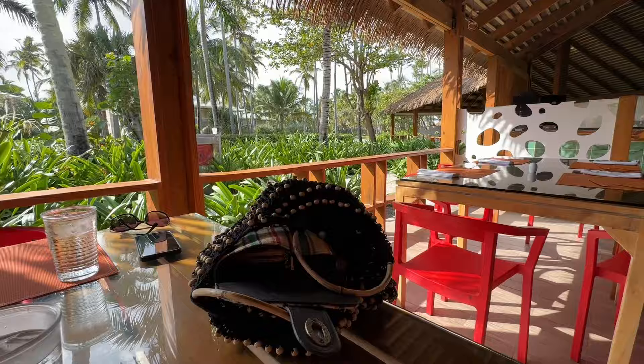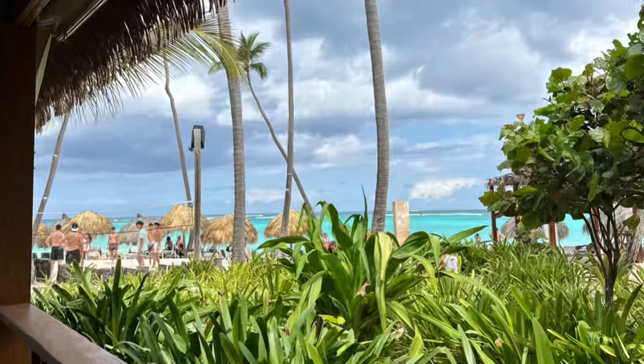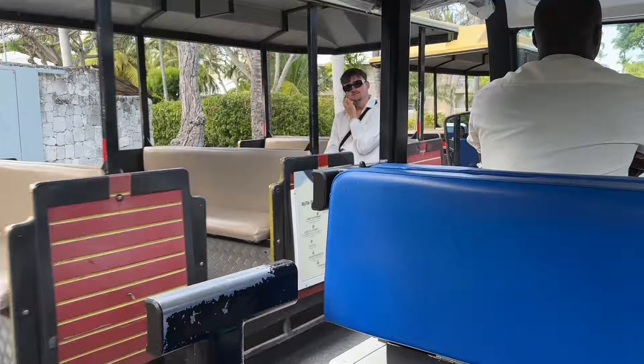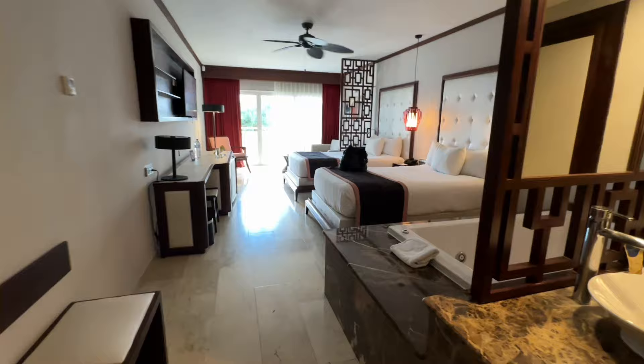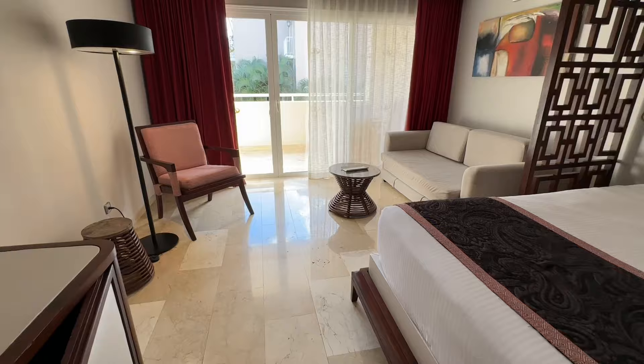We headed over to the beach buffet, which was right on the water — it was so pretty. Then it was time to check in, so we headed over to the room. They gave us a little golf cart ride with all of our luggage, and guys, these rooms were awesome.